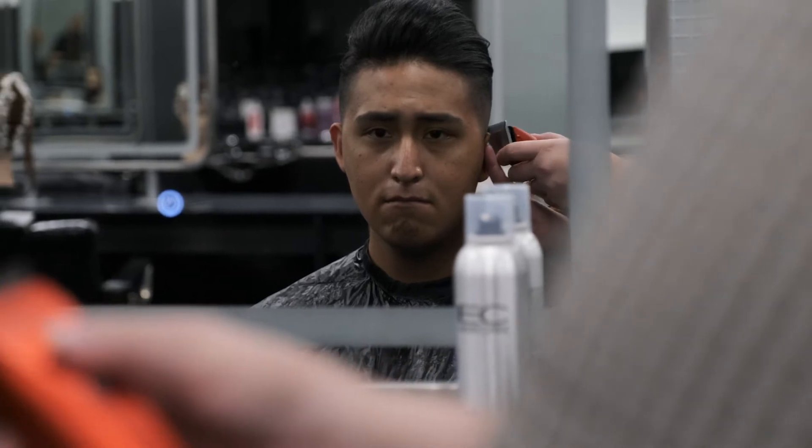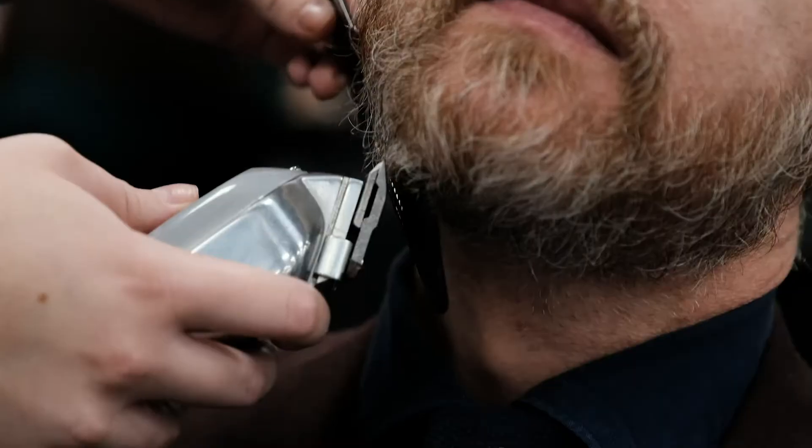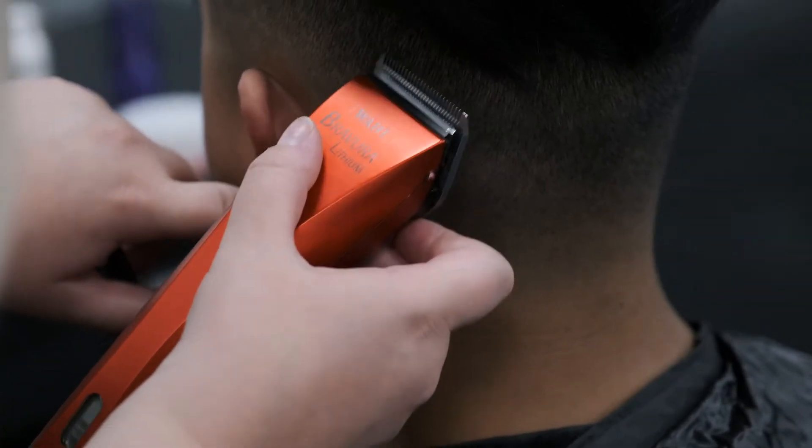In the barbering module you will have the opportunity to learn about men's cutting and detailing, including scissor and clipper over comb, fade haircuts, and the latest trends in men's styling.